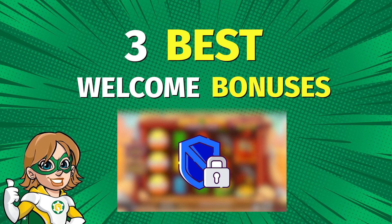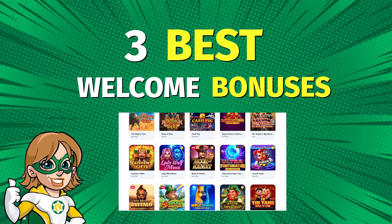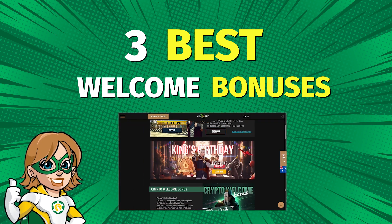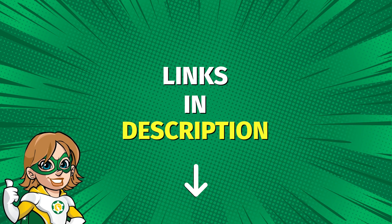Plus, these bonuses are offered by reputable and trustworthy online casinos that offer a large selection of games as well as numerous promotions and rewards as you continue playing on their platform. You will find all the details and links in the description.